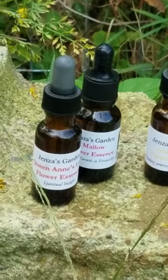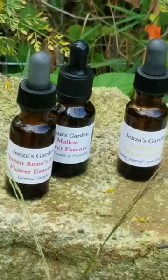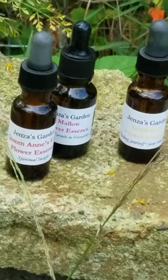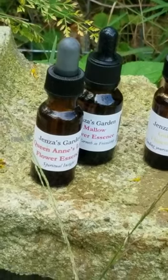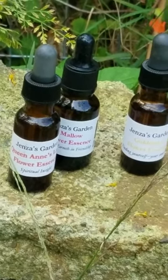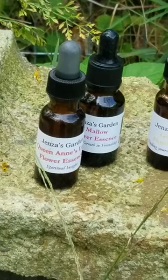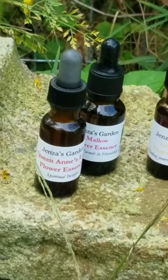If someone dowsed with a pendulum or something else, or it came up during a Reiki session, go with that — take it. There might be another need it's calling you for. I use it for spiritual insight. There are other videos I've done that go into a bit more on how I make them and when I make them. Go to the Yarrow one, go to the Red Clover one — that will give you a little bit more info.